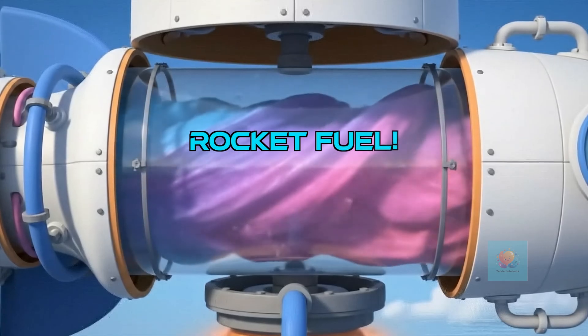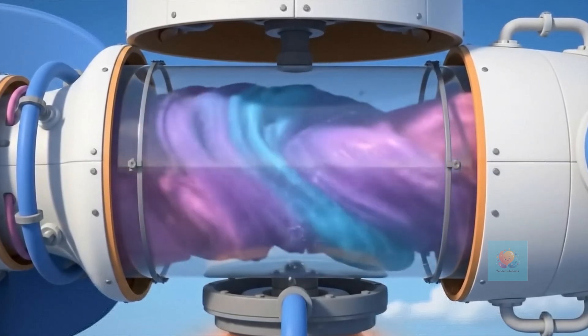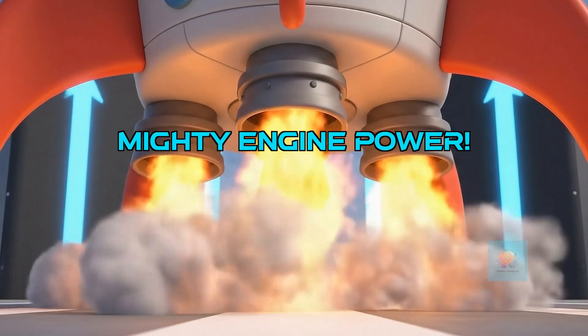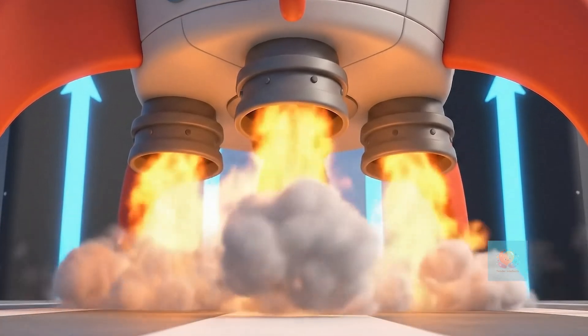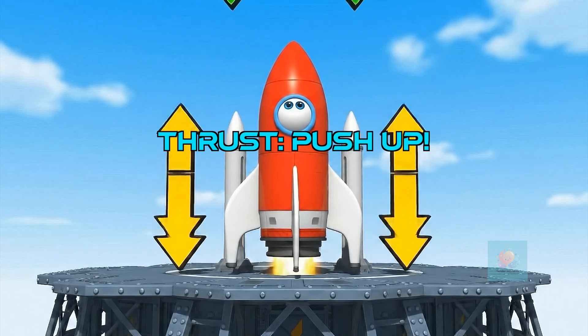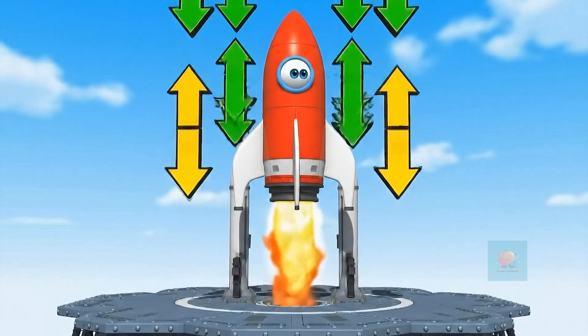The big middle part holds the fuel — the special rocket juice that makes it blast off with incredible energy. The bottom part has the mighty engine. It burns the fuel and pushes out super hot gas to make the rocket go up, up, up. The engine pushes gas down and the rocket pushes up. This powerful push is called thrust. It's how rockets fly.